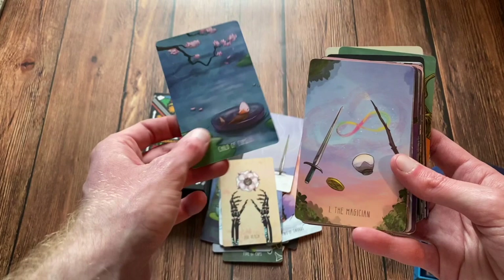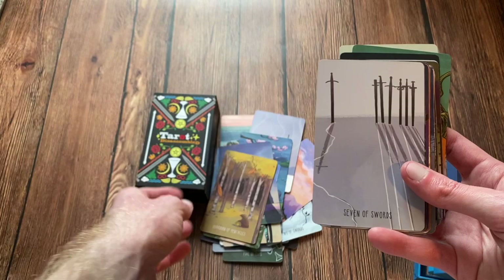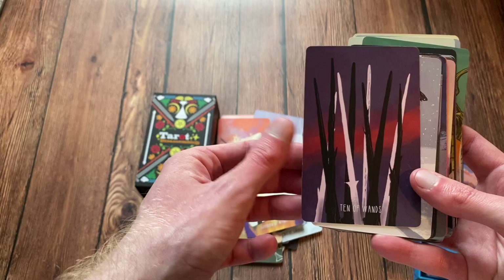It's a great tarot deck that, if you want to go deeper than the traditional RWS, this is it. It's just stunning — a deck that's really hard to put into words because it is so out there, but it really pulls you in with the different colors and different environments. It's just a great indie deck that is all-around fantastic.